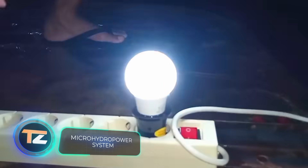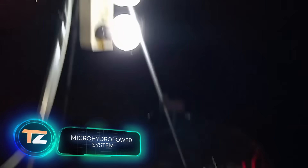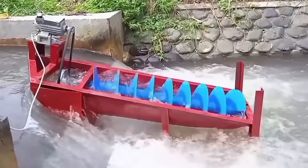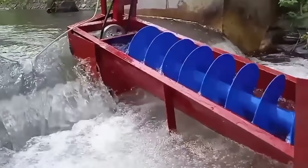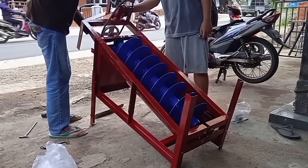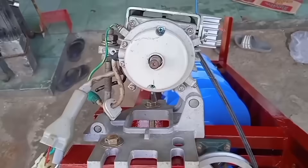It is difficult for people living in large modern cities to imagine that in some countries electricity is an expensive and unaffordable commodity. For example, in Indonesia, where in poor areas people use these homemade systems — this is a turbine that uses the power of running water to generate electricity. It's based on an Archimedes screw positioned in a place with an elevation difference.